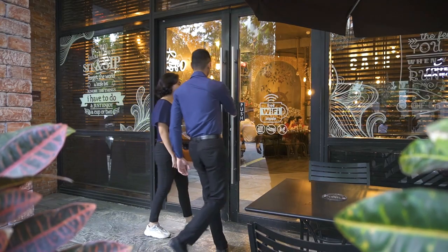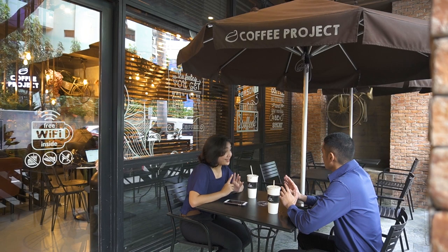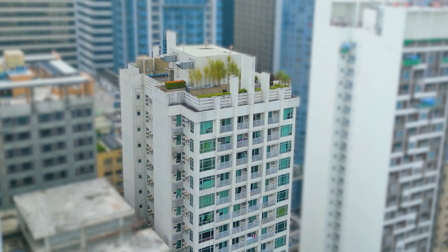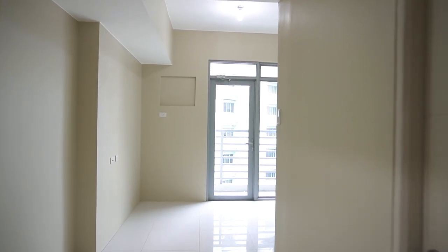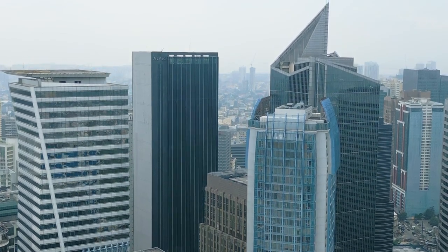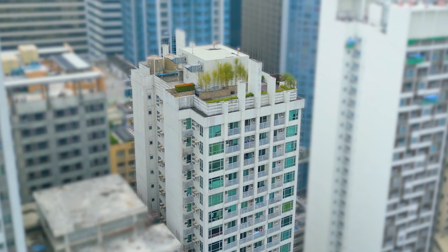Salcedo Square offers commercial establishments on the ground level, from the photo-friendly Coffee Project to a convenience store. Inside, it is a low-density spread of condominiums with studio units ranging from 18.27 to 22.42 square meters, and one-bedroom units with areas between 31.95 and 36.99 square meters. Exterior units have varying views of the city while interior units are designed with balconies. From the second to the eighth floor are podium parking floors for residents' vehicles.